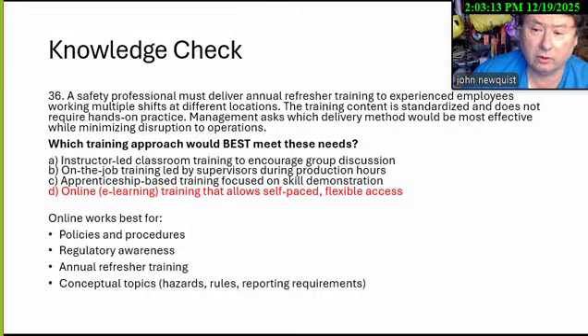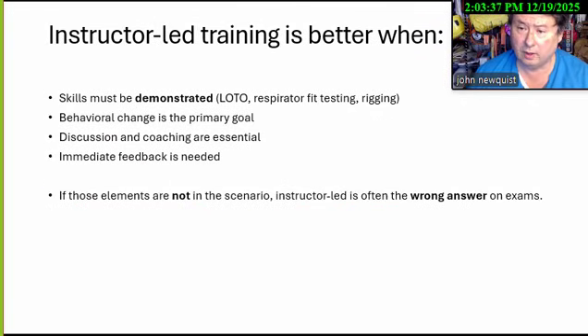The answer is online e-learning that allows self-paced, flexible access. This is good for policies and procedures — topics we have to cover every year because the state, company, or OSHA requires it. For regulatory awareness and annual refresher training, employees already have the experience; you just need to cover the content. Structured in-person training is better when you have to demonstrate lockout, respirator fit tests, or rigging inspections, and need to coach behavior and give immediate feedback. If those elements aren't in the scenario, that typically won't be the right answer on the exam.